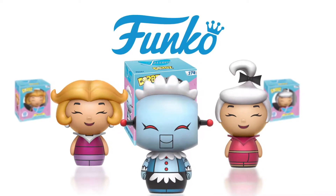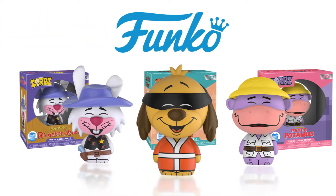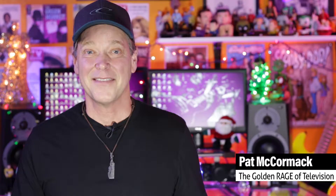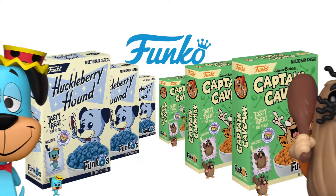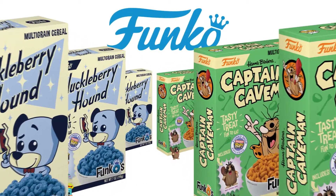The Dorbs category has a three-pack of the Jetsons — Rosie, Jane, and Judy. You'll also find a three-pack bundle of Hong Kong Phooey, Ricochet Rabbit, and Peter Potamus. The Mystery Minis category has a great classic Warner Brothers collection. And there's even a Huckleberry Hound and Captain Caveman breakfast cereal.